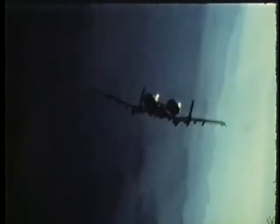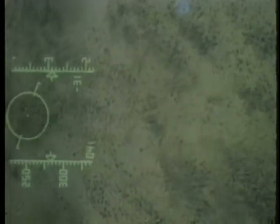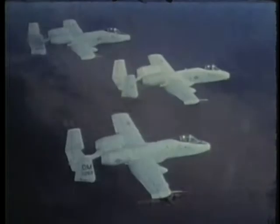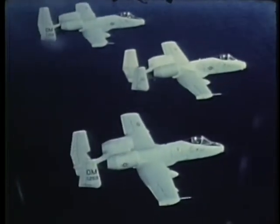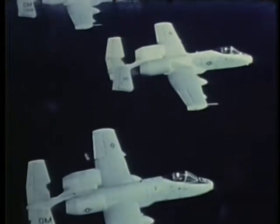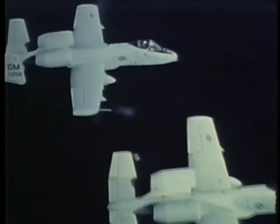The A-10 has advanced avionics, including a head-up display unit, which couples a visual presentation of both combat and flight information with target identification and fire control equipment. The Tactical Air Command received the first A-10 in March of 1976, and eventually over 700 aircraft will be in service.